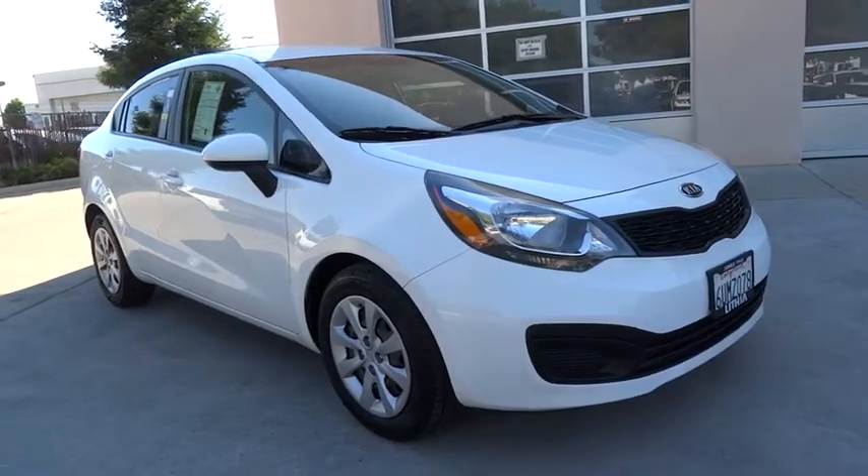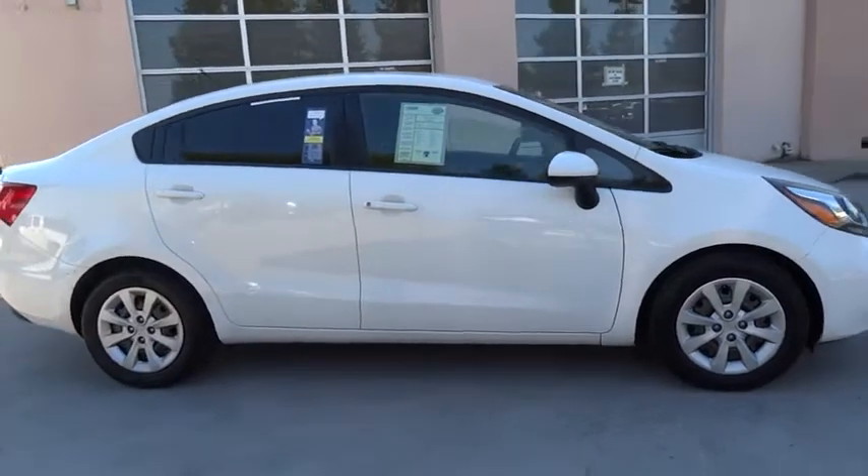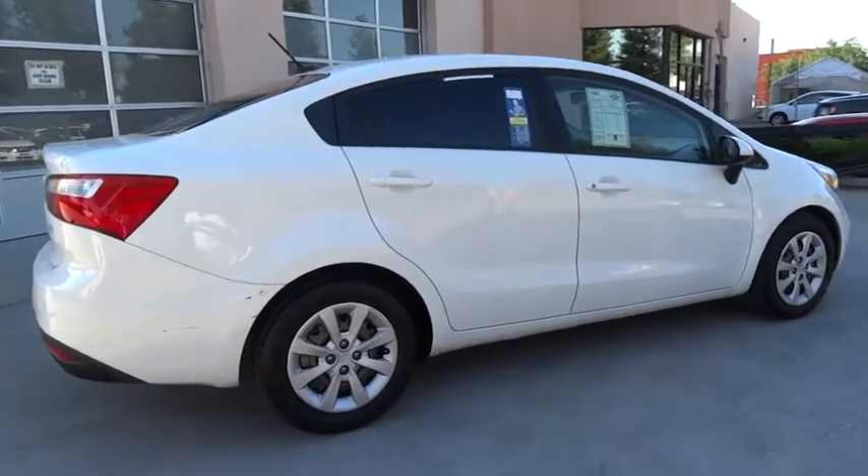The 2012 Kia Rio. The Rio delivers sprightly performance, great fuel economy, and agile handling, all in a stylish package. This vehicle has less than 80,000 miles.